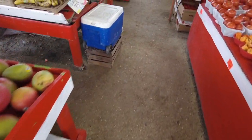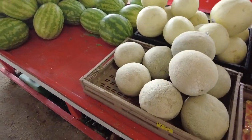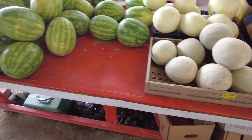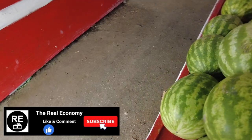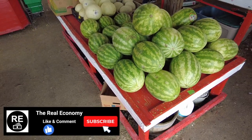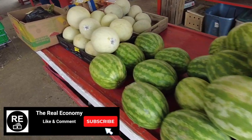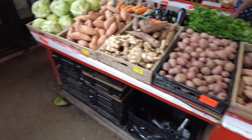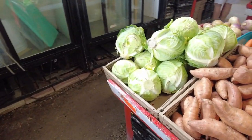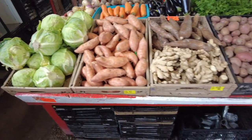Let's look at the watermelons. Cantaloupe, $4.00 — $4.00 for a cantaloupe. I don't see the price of the watermelon. The last place had them for $6.00. But the honeydews are $5.00. I'm not seeing the bargains. Head of cabbage is $2.50 — there you go, there's your prices.